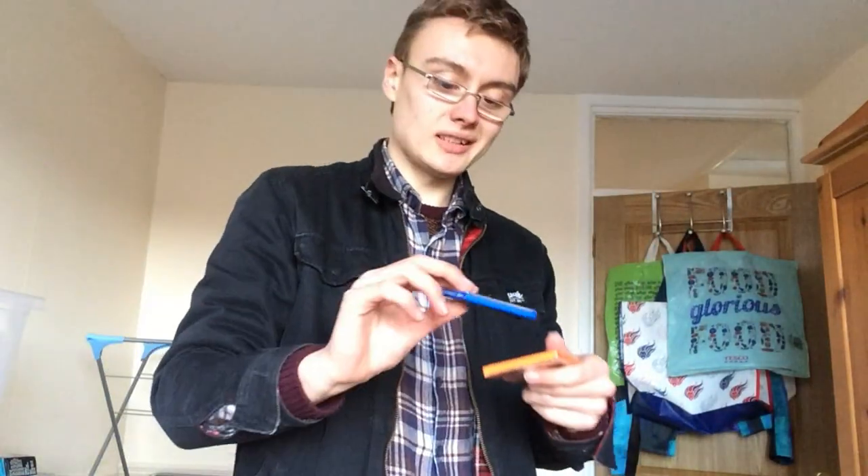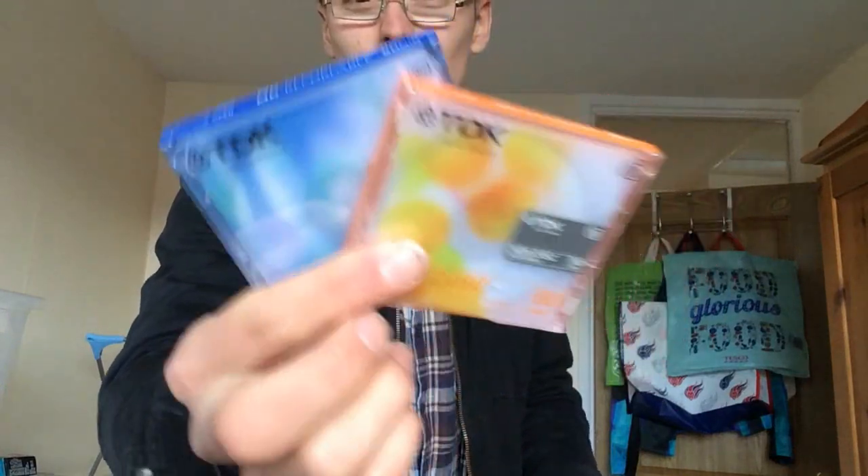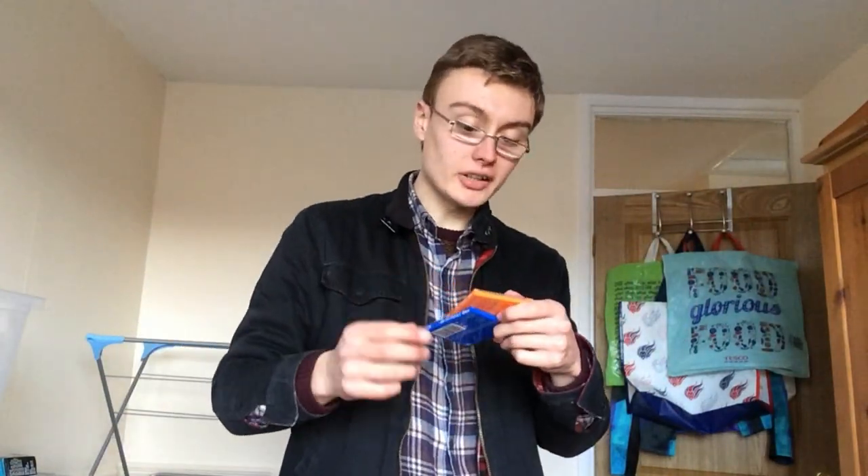I've also got a couple of TDK mini discs, new and sealed. I don't know whether there's much value in just two of them - there would be if you had a bigger stack. I just threw them in on the deal anyway.